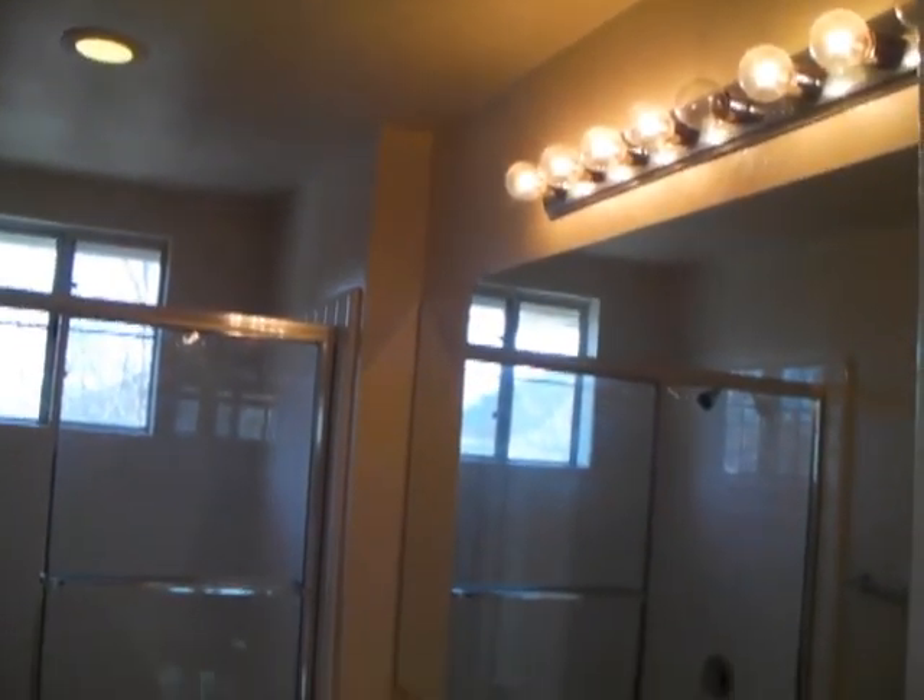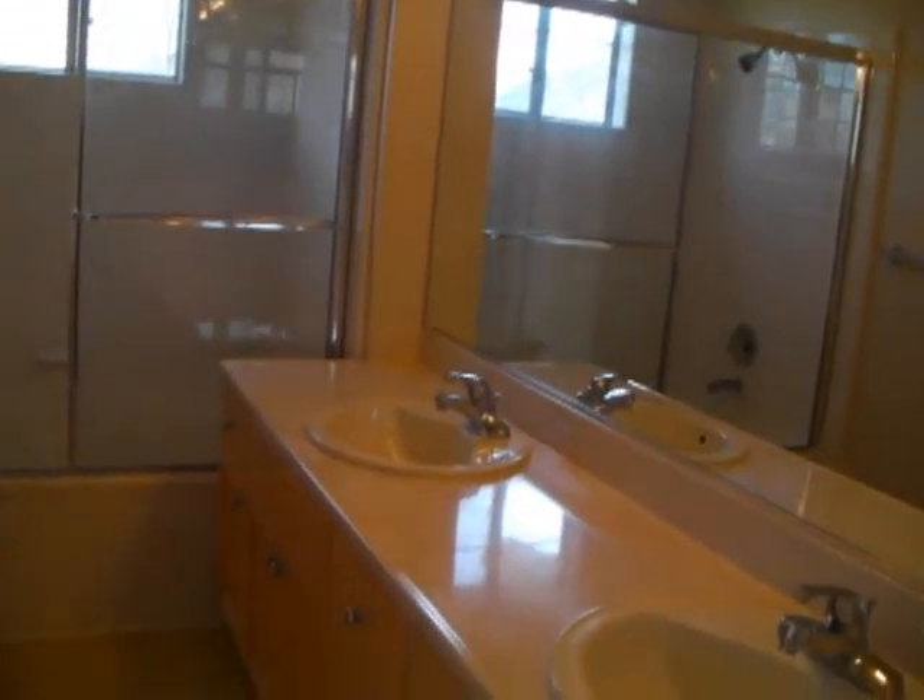Two bathrooms are located upstairs, and one of them has access through two different bedrooms.